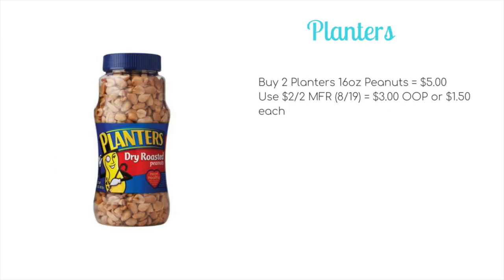We have a deal on the Planters 16-ounce peanuts. You want to pick up two for $5. We are set to get a $2 off two manufacturer coupon in the 8/19 inserts, meaning you'll pay $3 out of pocket for both, or just $1.50 each.